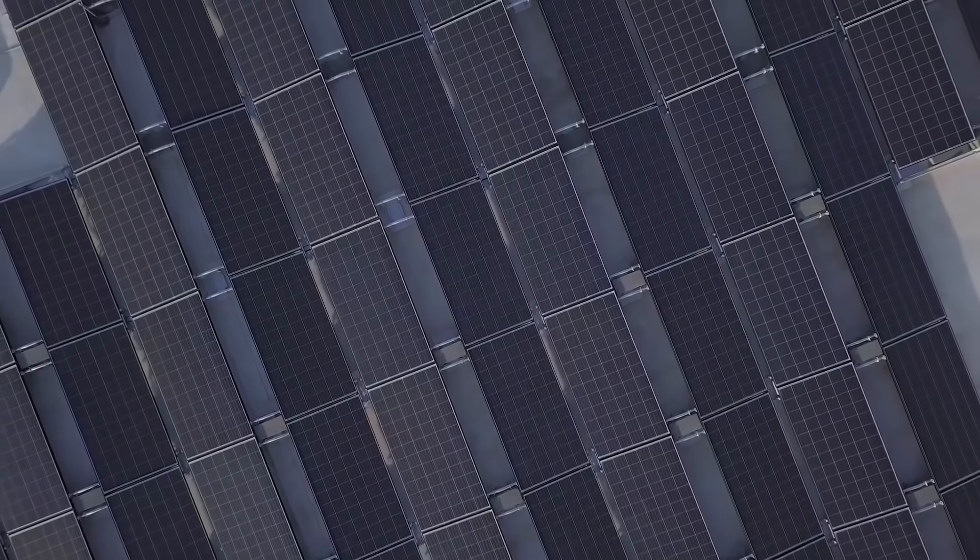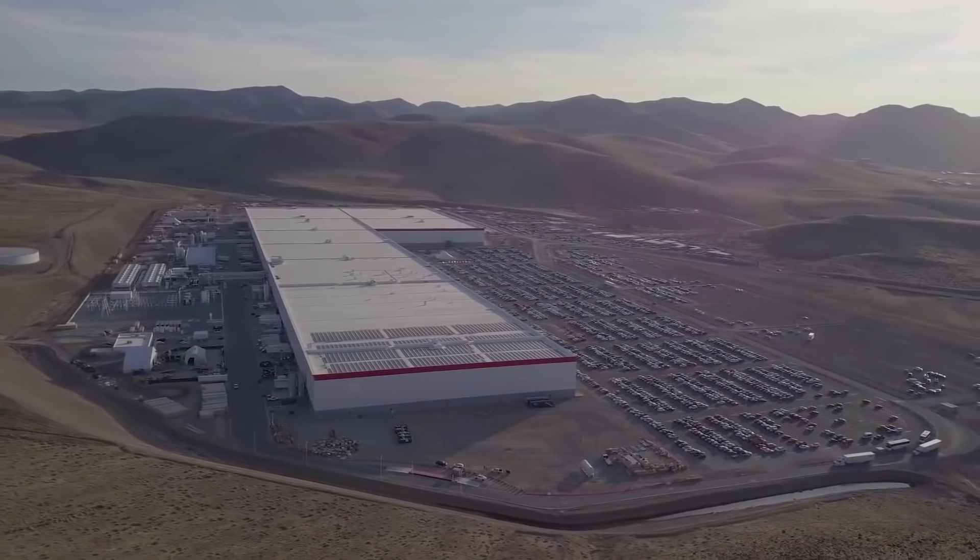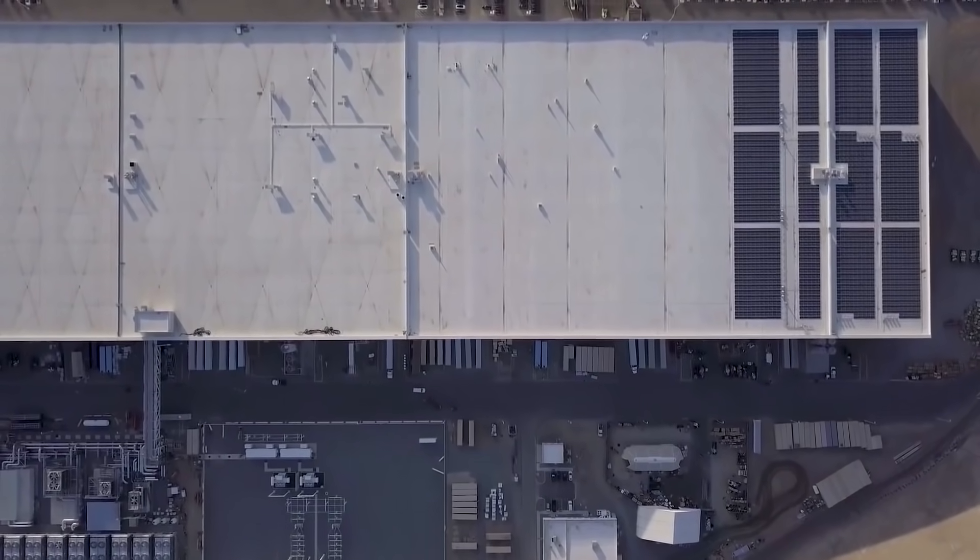First principles thinking and execution have propelled Tesla's Gigafactory to be far superior to others. Now casting machines are revolutionary, but we haven't even started on additive manufacturing.